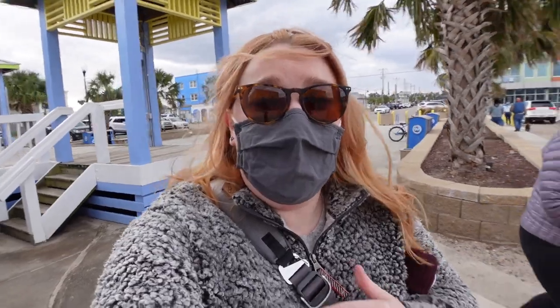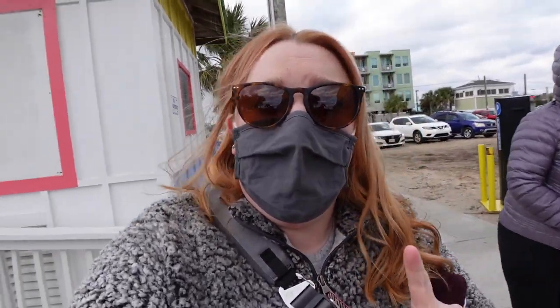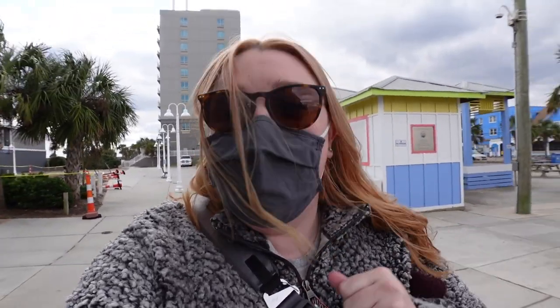It is a very windy day but we have made it down to the boardwalk at Carolina Beach, which is famous for a little thing I like to call the best donuts in the world. They're not open because they're only open seasonally, but there have been four to five hour waits for these delicious donuts. We're going to take a walk on the pier, but I just wanted to show you the boardwalk because normally in season it is hopping and a great place to go.